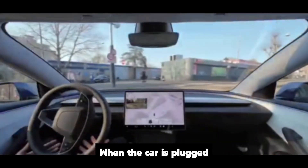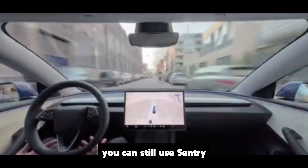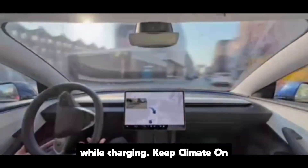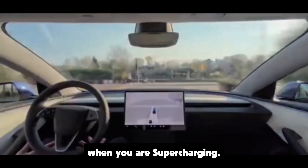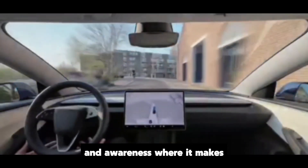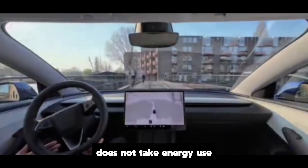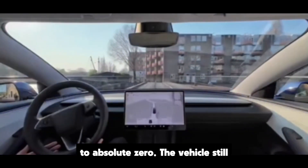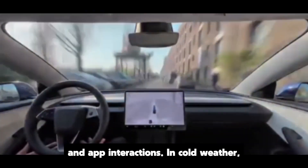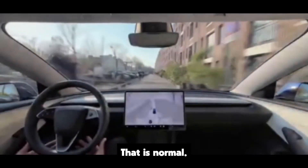Key twist: when the car is plugged in, the rules change. With low power mode enabled, you can still use sentry mode and accessory power while charging. Keep climate on and camp mode are available when you are supercharging. In plain English, if you're on the cable, Tesla lets you keep comfort and awareness where it makes sense. One more important truth: low power mode does not take energy use to absolute zero. The vehicle still sips power for standby systems, screen activity, and app interactions. In cold weather, the available energy can drop faster due to basic battery chemistry — that is normal.